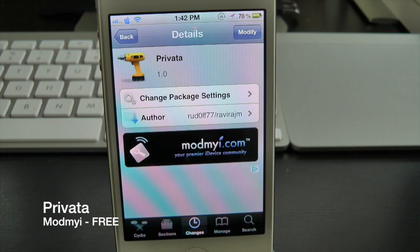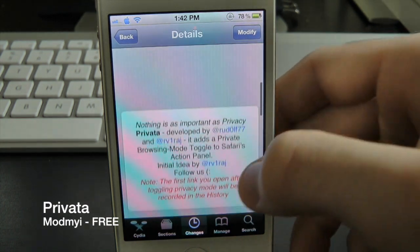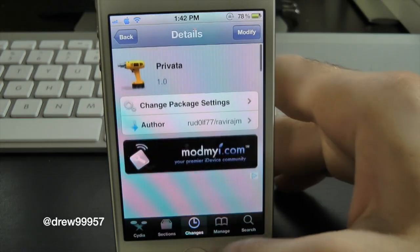What's up everyone, Drew here. We have a Cydia tweak review, and this one's on Privetta. You can find this one inside the Cydia store for free. What Privetta will do is simply give you the option to have a very fast and simple way to access your private browsing functionality in Safari.